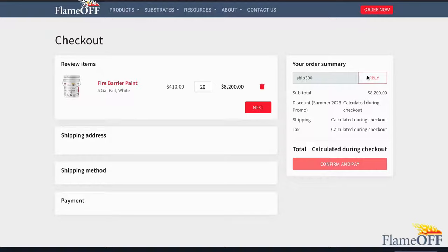For example, at the time of making this video, we have the code SHIP300 that will take $300 off shipping orders for 20 pails or more. Promotional codes can come and go, so make sure to take advantage of them while they are available to you.